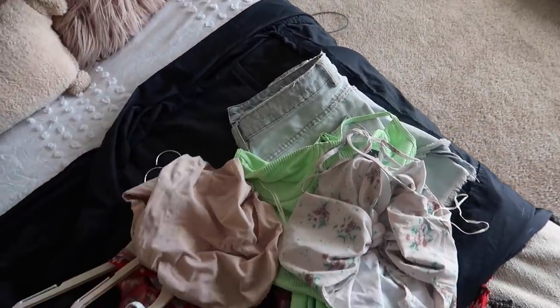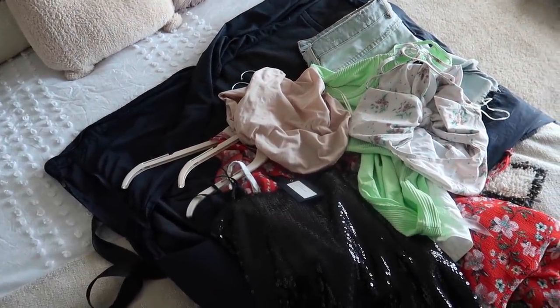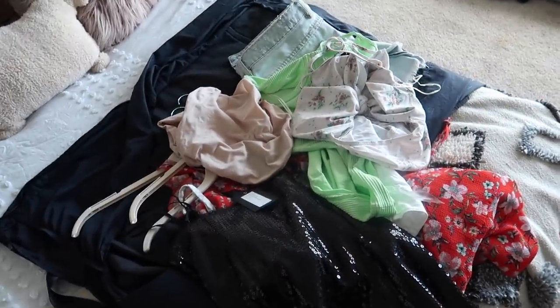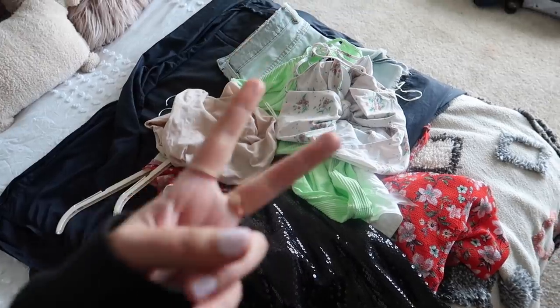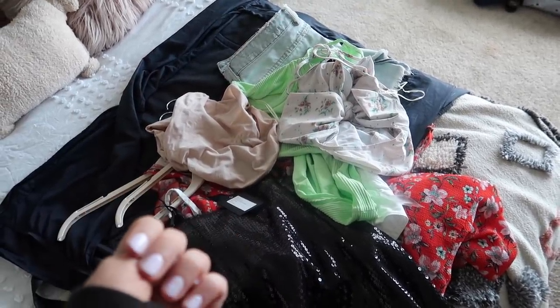I have Spanx here for underneath dresses, just to feel a little more secure. I've been trying to do more of the here's-my-outfit-for-daytime, here's-my-outfit-for-nighttime approach. We basically have two days and two nights — actually a little more than that because we get there Saturday night, so that's Saturday night, Sunday night, and then Monday night technically.